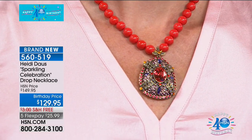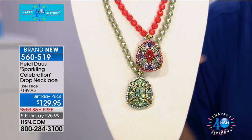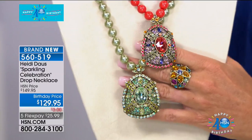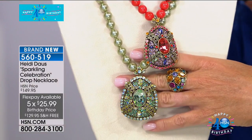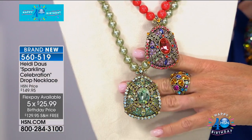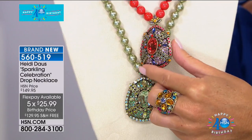It's spectacular. It looks like that very famous egg, doesn't it? Even prettier. It's dimensional. It's spectacular. And free shipping, five flex pays, brand new and saved. Oh, I love that coral — isn't that coral gorgeous? And with the natural color. I love it, Heidi. I'm so into this new coral colorway.